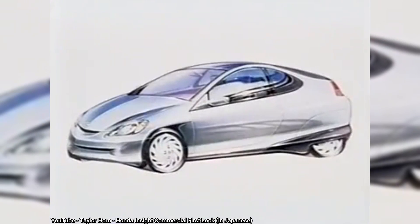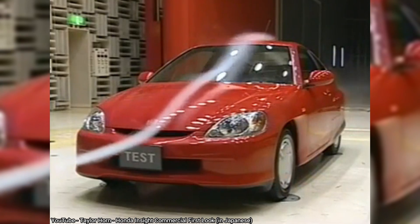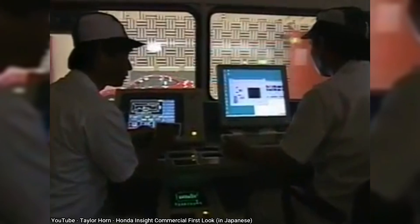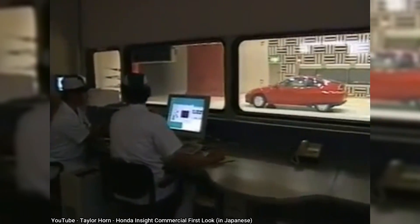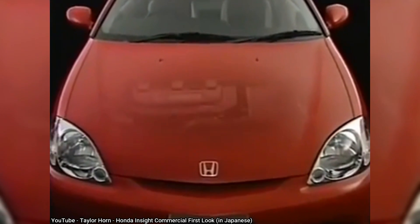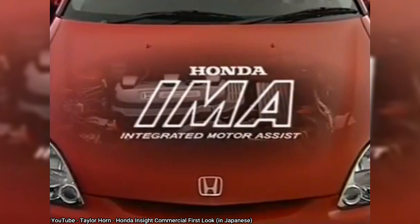With its official launch in 1999 as a 2000 model, Honda managed to beat Toyota's new Prius to market by seven months. Built with aluminum body panels and an aluminum frame, the Insight weighed less than 1,900 pounds — around 840 kilograms — less than half of what the new Honda Civic weighs today. The sole transmission offering in its first model year was a five-speed manual, with air conditioning optional. The engine, a one-liter three-cylinder made of aluminum and magnesium, made just 67 horsepower, with a 10-kilowatt electric motor between the engine and transmission adding an additional 13 horses.